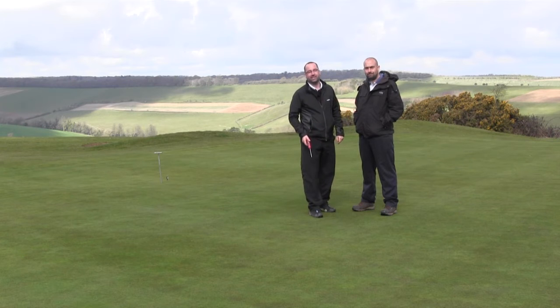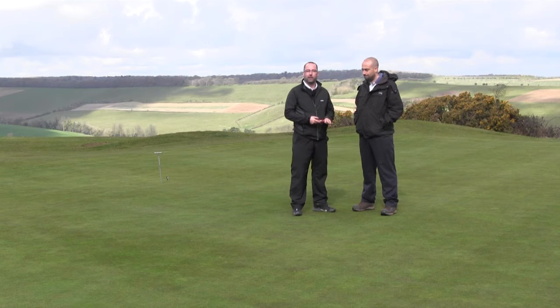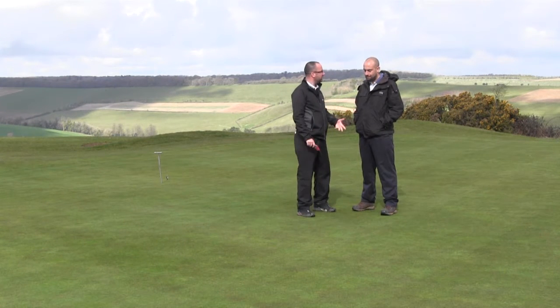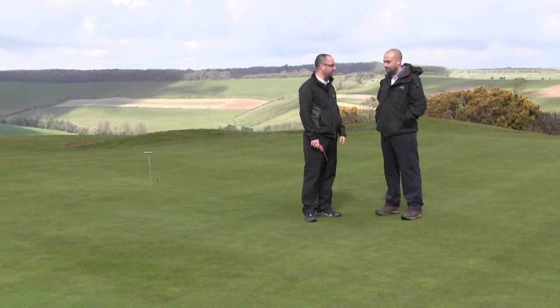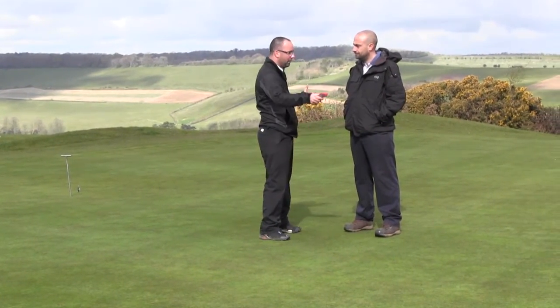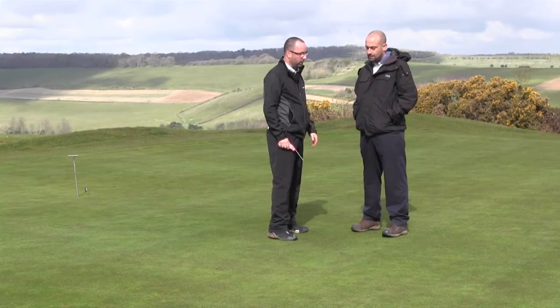I'm Dan Lightfoot, Business Manager at Syngenta, and I've just popped in here to see Matt at Goring and Streatley Golf Club. Matt was just asking me about Primo, so we've come out to one of the greens. What green is this, Matt?